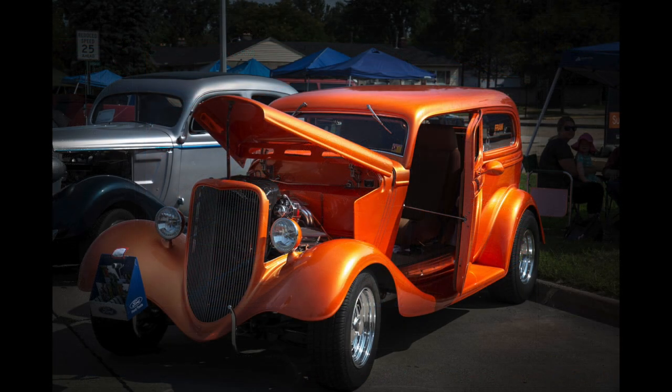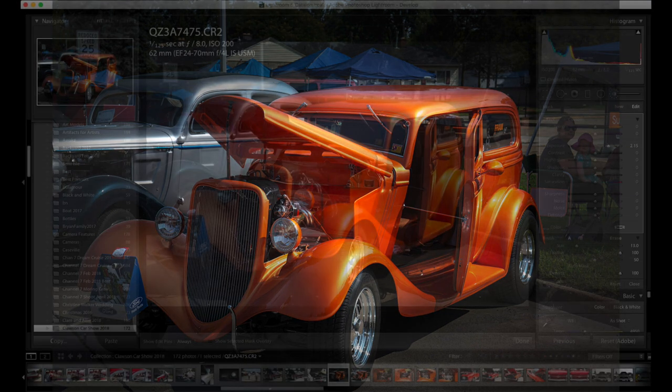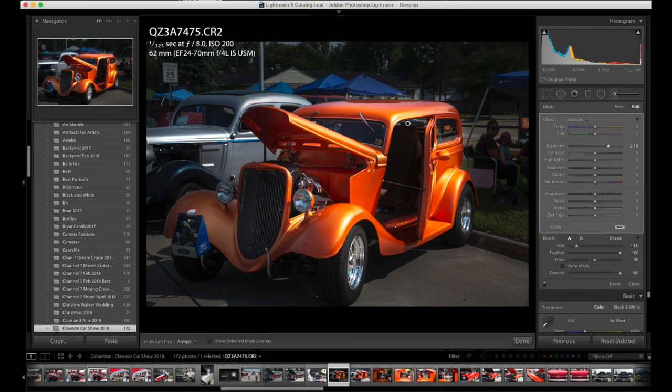This is a more extreme example of lighting. The translucent orange paint really caught my eye and I really wanted to make the car stand out. First I took the overall exposure way down and used a custom adjustment brush. I increased the exposure by a little over two stops and painted over the car. This increased the exposure of the car making it stand out — a simple technique that really highlights the cars and reduces background distractions.